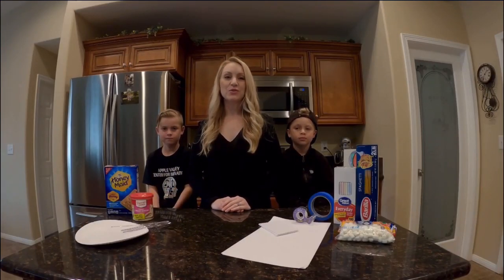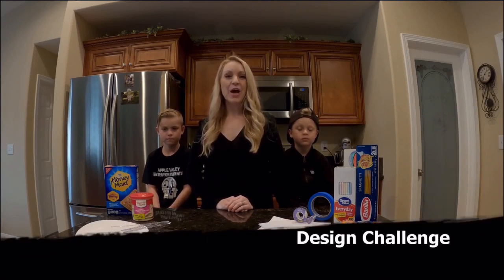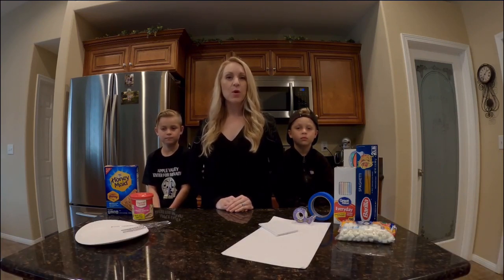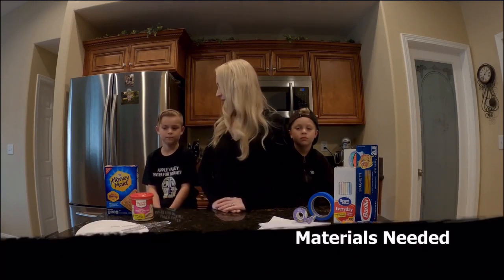Here's a fun activity you could try at home to explore earthquakes. We're going to demonstrate a design challenge today, where you will be building the tallest structure that can withstand the largest earthquake on a shake table. To do that, you're going to need a few items from home. Eli, give us our items.